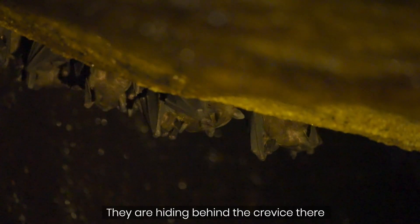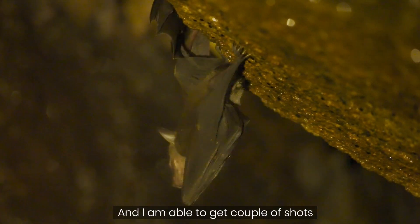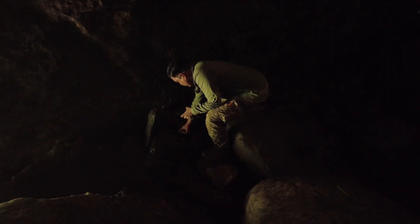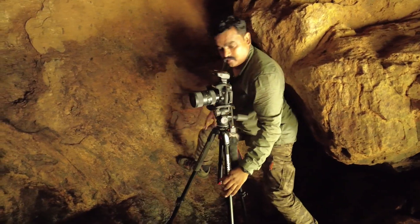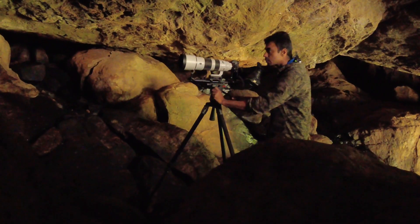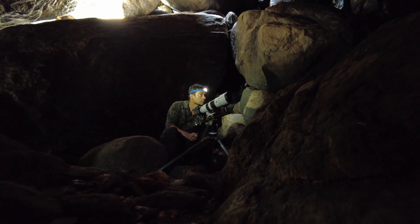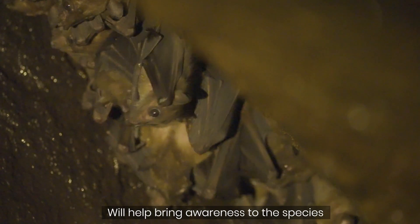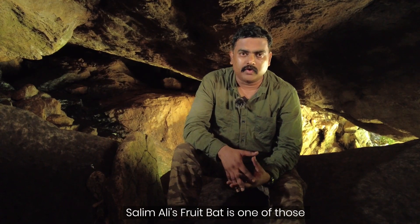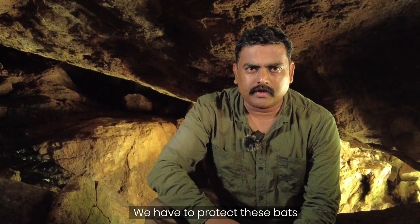These bats are really shy — they're hiding behind the crevices and I can hardly see them. But once in a while one pops out and I can take a couple of shots. I'm going to set up these flashes to get a broader perspective of the cave ecosystem. This is probably the first time ever this Salimali fruit bat is being filmed, and I feel privileged to be here doing it. I'm really hoping that the shots we get here will help bring awareness to the species. This is one of the rarest bats in the world and it really needs a lot of attention. The Salimali fruit bat is found only in certain parts of southern India and is one of the critical players in the ecosystem. In order to protect the rainforest, we have to protect these bats.